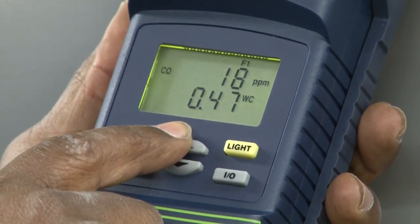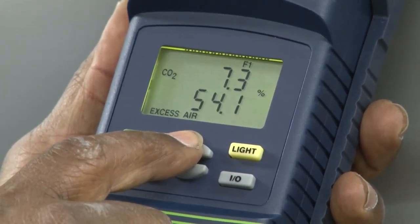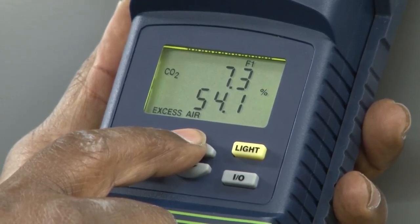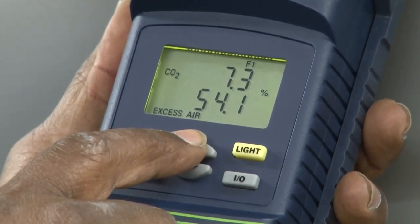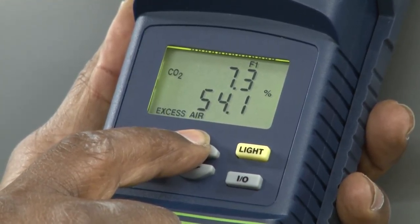Our static pressure, in inches of water column, is 0.46. Our carbon dioxide is 7.4, which can be a little bit higher than that, which will probably reduce our carbon monoxide.